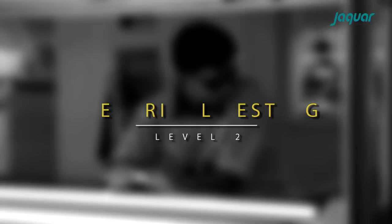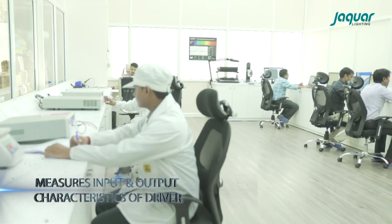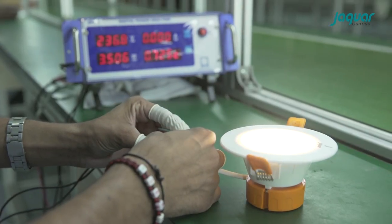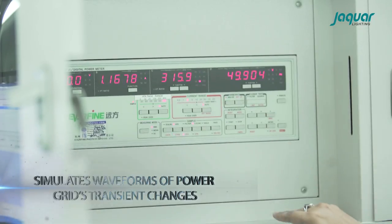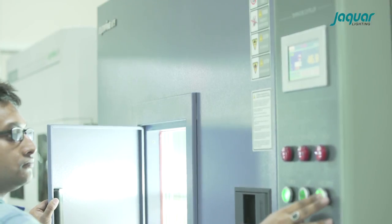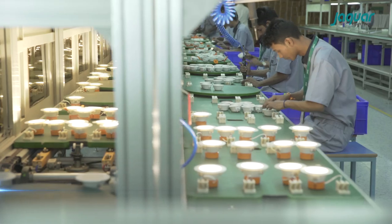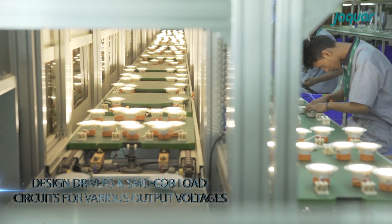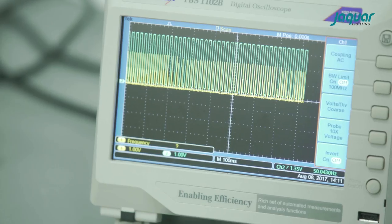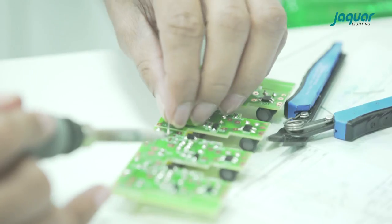Electrical testing includes the LED driver tester which measures the input and output characteristics of the driver, an AC power source ideal for the testing and development of LED drivers and products, a digital power meter with extremely low current measurement capability, a digital power supply which is a regulated DC power supply, and a digital storage oscilloscope which is an indispensable tool to help our research and development team for designing and manufacturing the finest LED drivers.